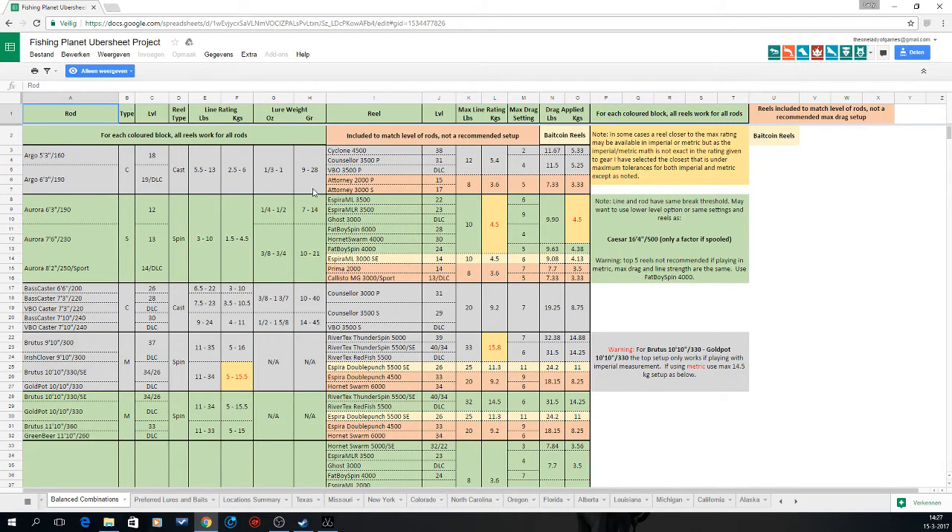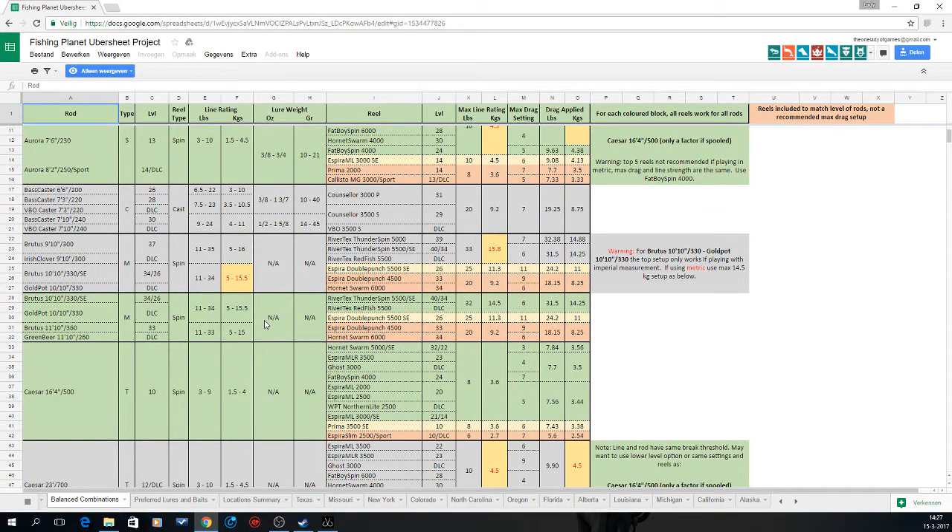Like I said before, if you know there is a fish that does some serious damage — for instance if you want to float-fish for Coho salmon — there are rods like the Brutus with a max capacity of 50.5 or 15 kilograms. The rods give you a determination of how much weight they can handle.